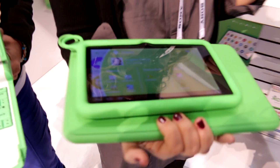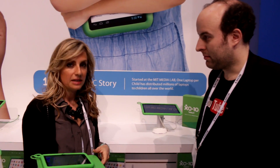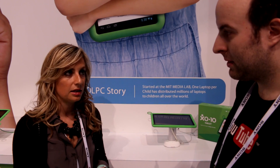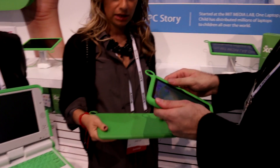So upgraded hardware, faster — same price or what? Same price as last year: it goes out to market at $149. $149 including the case? Including the case, yes.